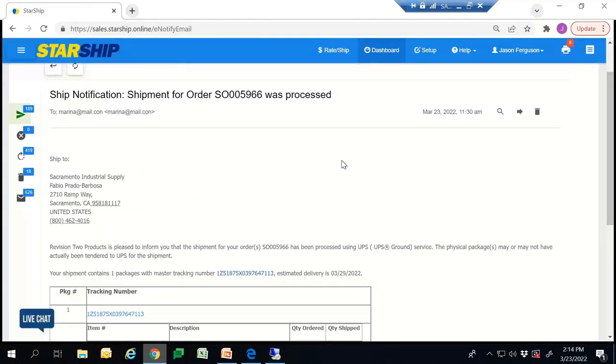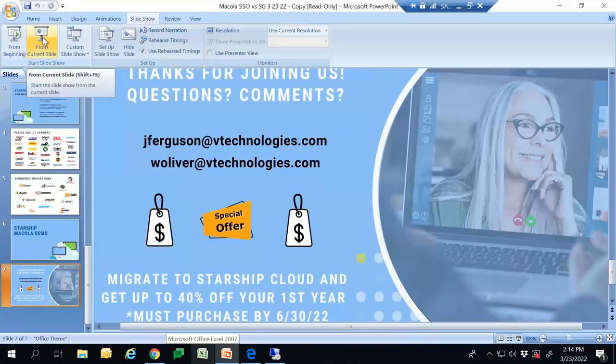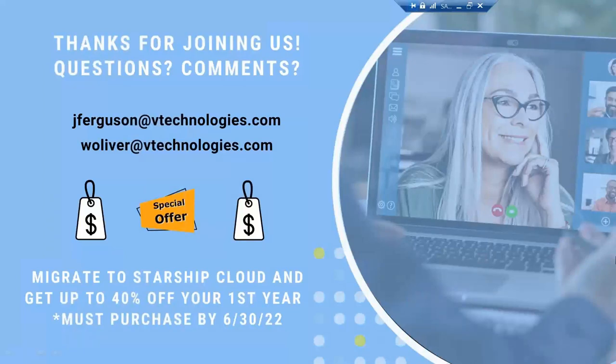That's essentially how Starship would operate and how it would streamline your shipping process. I'm going to pass it back over to Simon. Thank you so much, Jason. I appreciate the demo. I want to thank everyone for listening in to the presentation and demo, and I hope everyone took away something from the demo and how we can help you shift over to Starship Cloud. We kept it very high level for the time allotted, but if you're interested in a more private demo or one-on-one with Jason, we can definitely set those up in the next week or two.